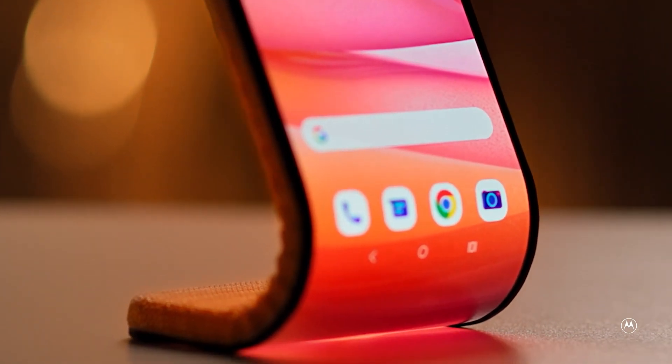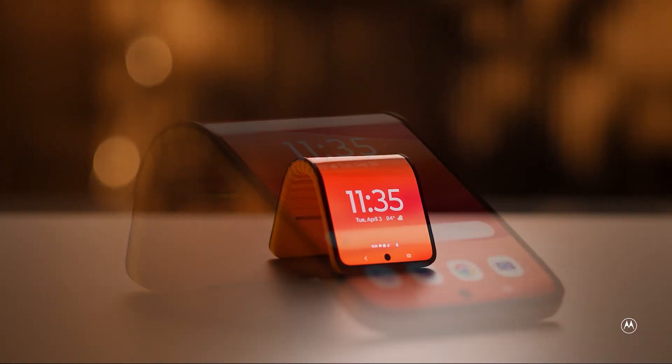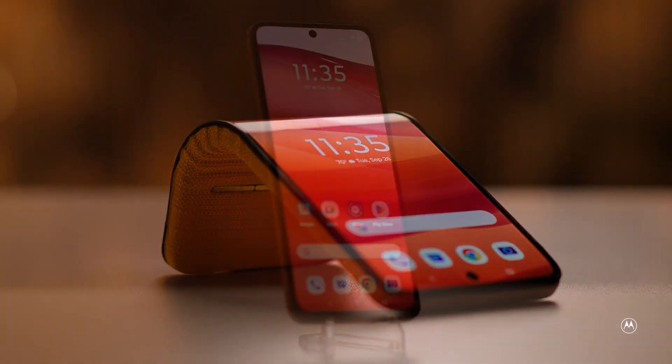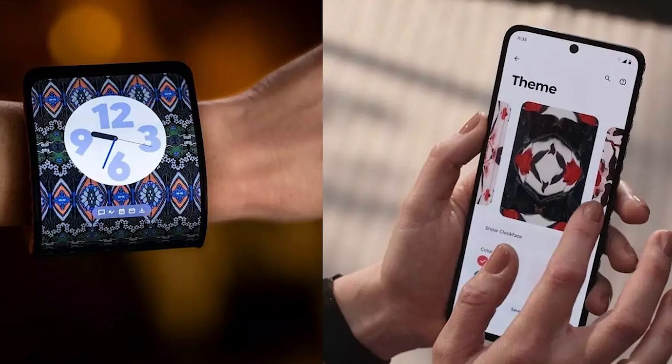Lenovo's C-plus smartphone, introduced back in 2016, showcased the potential but had some quirks. Now, with their combined expertise, they may have unlocked the key to perfecting bendable technology.